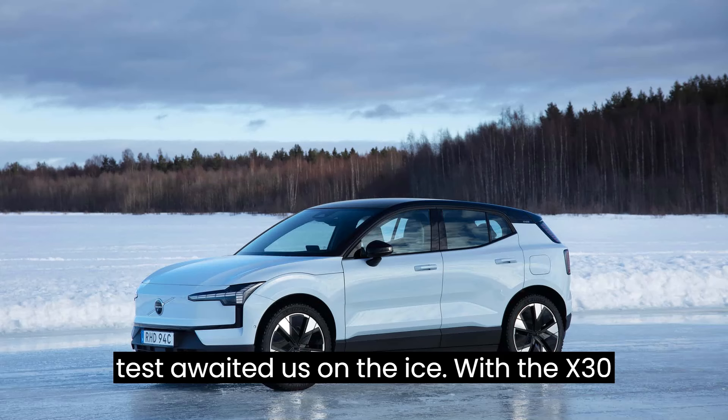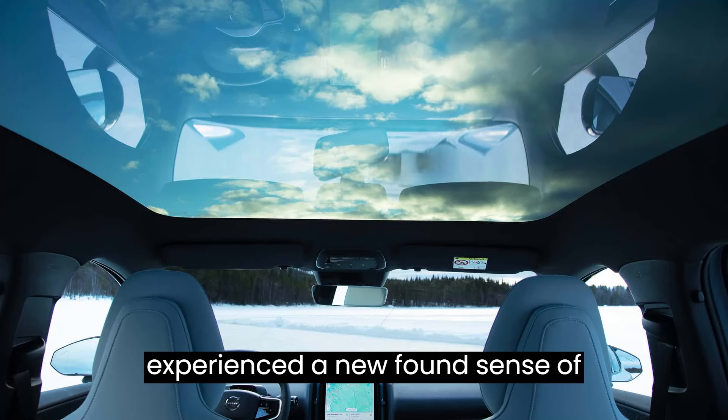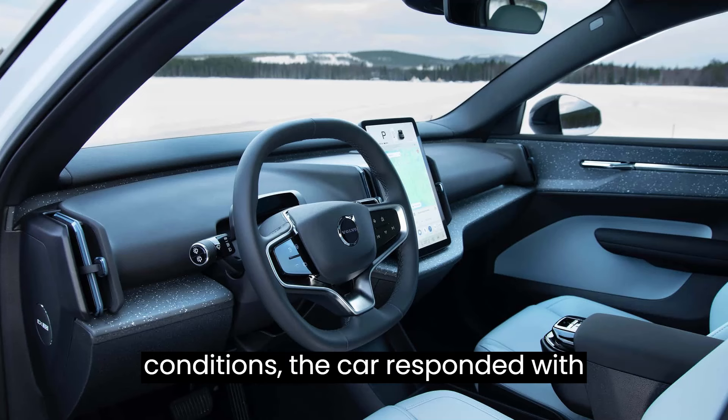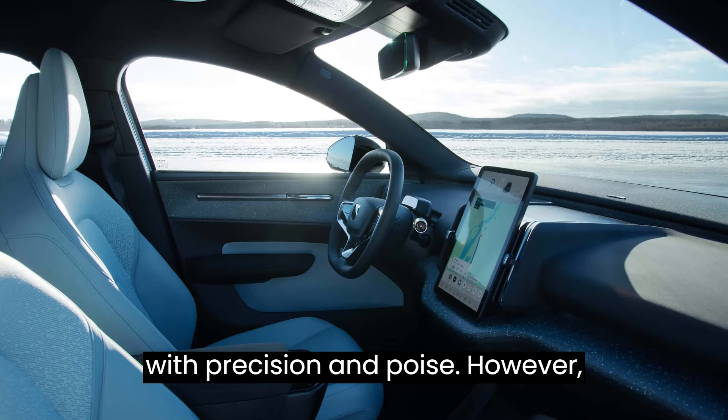But the real test awaited us on the ice. With the EX30 dual-motor all-wheel drive variant, we experienced a newfound sense of exhilaration as we pushed the limits of grip and traction. Despite the icy conditions, the car responded with confidence, eagerly tackling each corner with precision and poise.